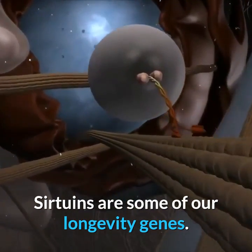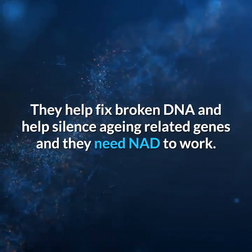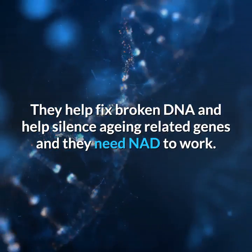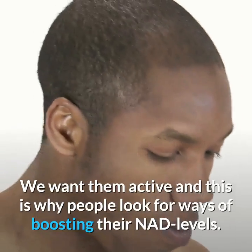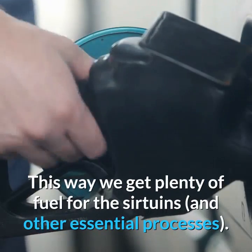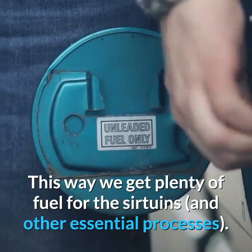Sirtuins are some of our longevity genes. They help fix broken DNA and help silence aging-related genes, and they need NAD to work. We want them active, and this is why people look for ways of boosting their NAD levels — to get plenty of fuel for the sirtuins and other essential processes.